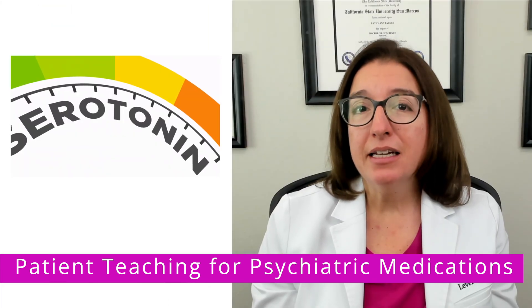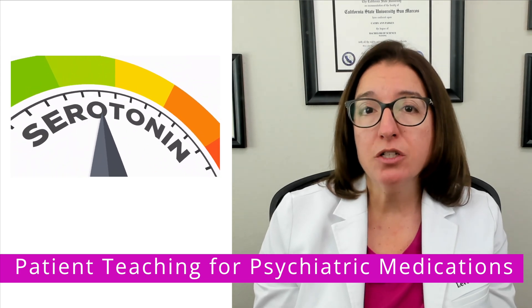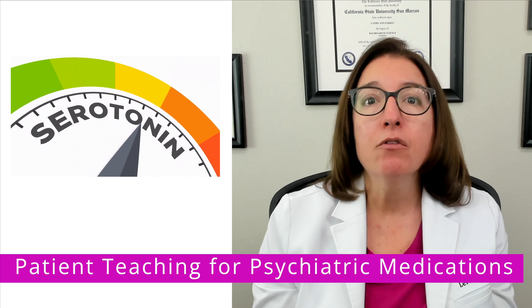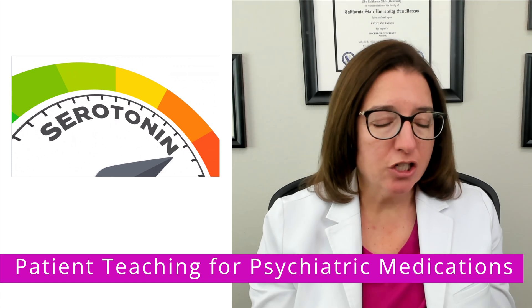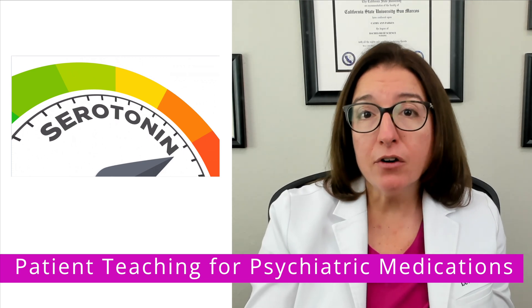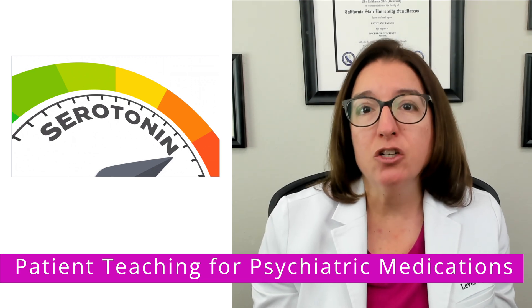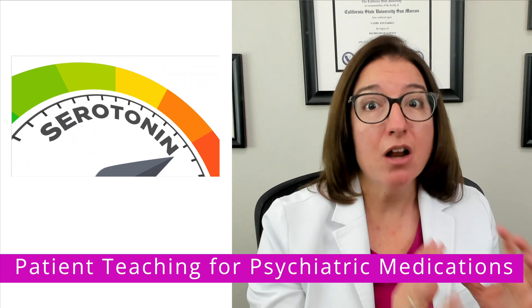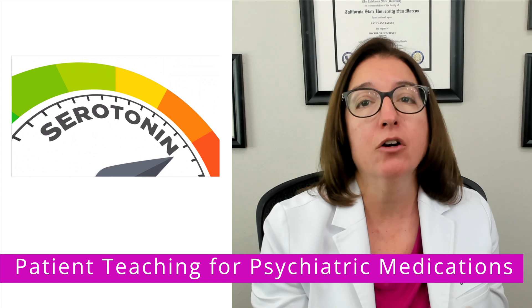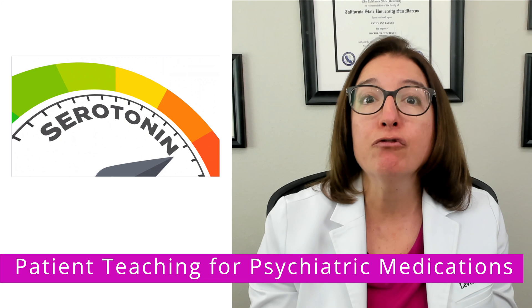Because many psychiatric medications increase the risk for serotonin syndrome, it's important to teach your patient to notify the provider for any signs and symptoms of serotonin syndrome, which include agitation, diaphoresis, fever, nausea and vomiting, tachycardia, muscle rigidity, and tremors. It's also important to tell your patient that they should not take St. John's Wort, which is a common herbal supplement, alongside their psychiatric medication, because this can further increase the risk for serotonin syndrome.